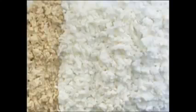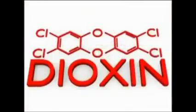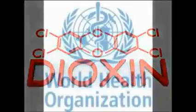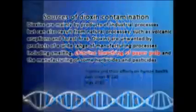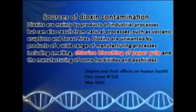A shocking revelation, right? But this is still not the peak point of danger. As the paper pulp undergoes bleaching, there is a by-product produced during the process, and this is the chemical called dioxin. A fact sheet released by the World Health Organization in May 2010 cited paper pulp bleaching as one source of dioxin contamination.